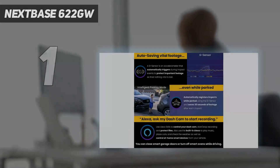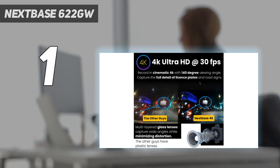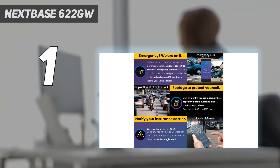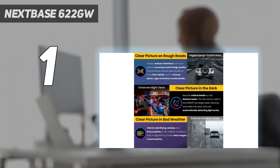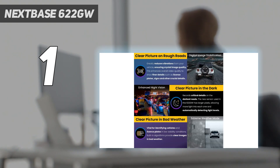And number 1: the Nexbase 622 GW. If you have money to burn, the Nexbase 622 GW has all the features you could ever want from a dash cam, and more. The design certainly won't set the world on fire, but it has an unparalleled feature set that offers some of the best video quality of any dash cam currently on the market. The 622 GW can record video in 4K at 120 FPS, with built-in image stabilization to ensure silky smooth recordings, an extreme weather mode, and a polarizing filter that will minimize reflections that would otherwise spoil your footage.